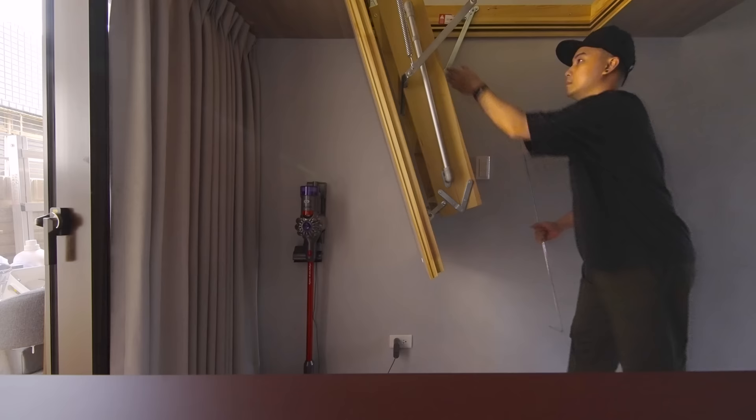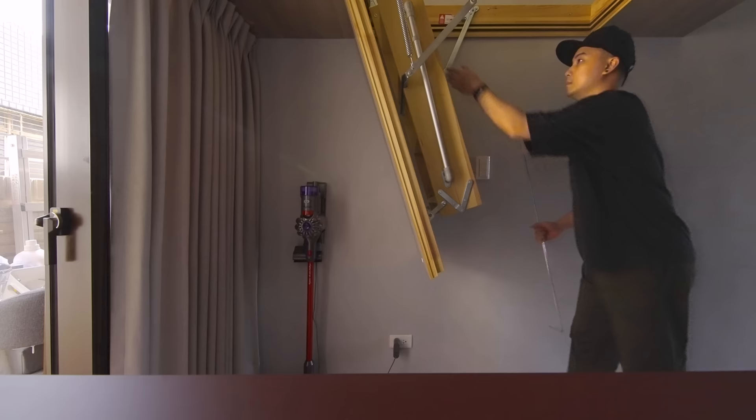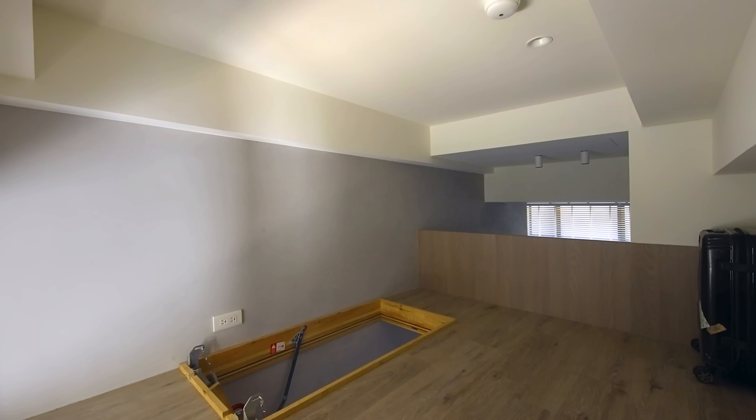There is a compact foldable staircase hidden in the ceiling of the mezzanine. The stairs are easy to pull down and climb up to the mezzanine area, which is planned for extra storage and a guest room.